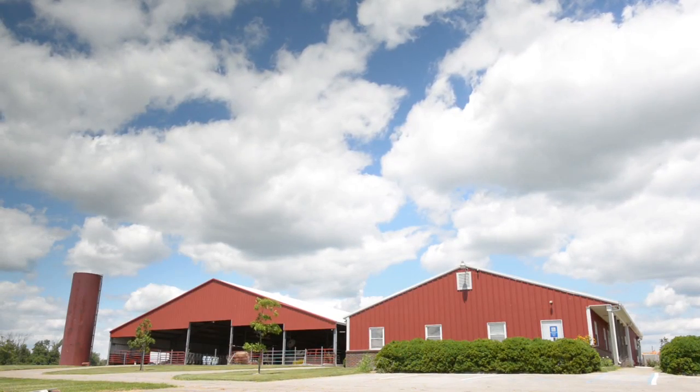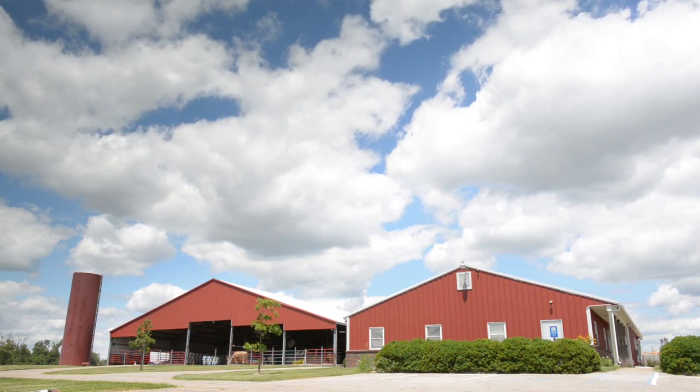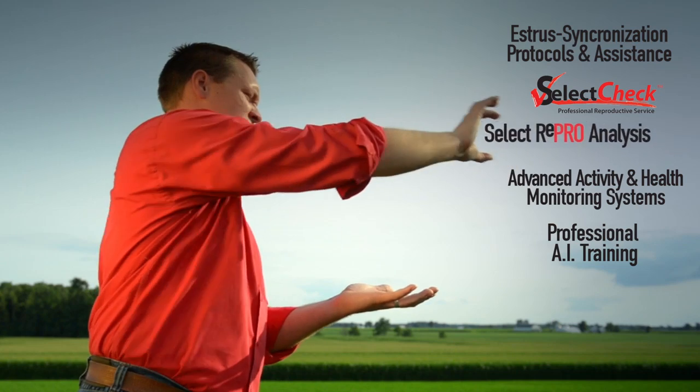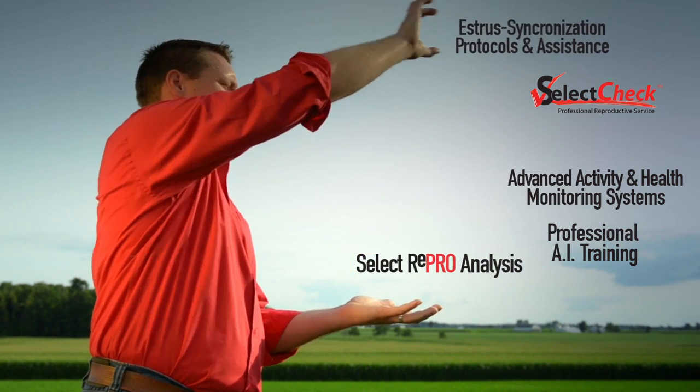Select Sires understands that a one-size-fits-all approach to reproductive management doesn't work in today's dairy industry. That's why, at the heart of the SRS program are more than 50 highly trained reproductive specialists armed and ready to help you design a customized program to ensure the reproductive success of your unique operation.